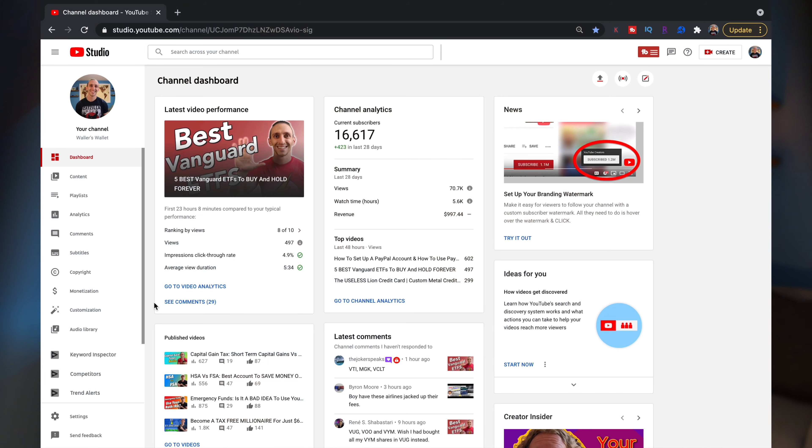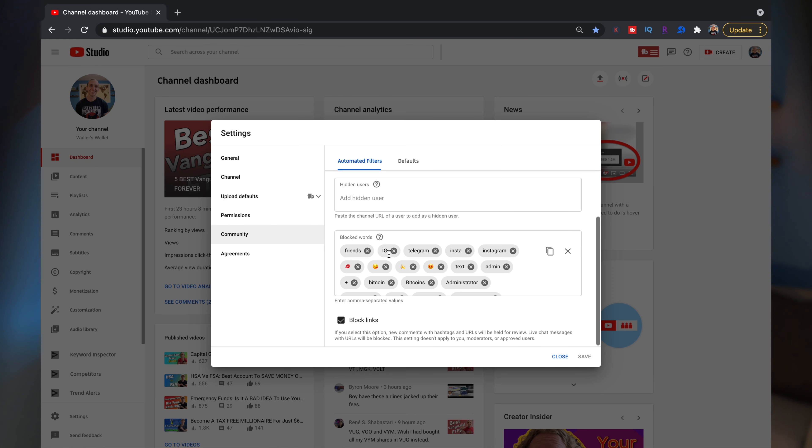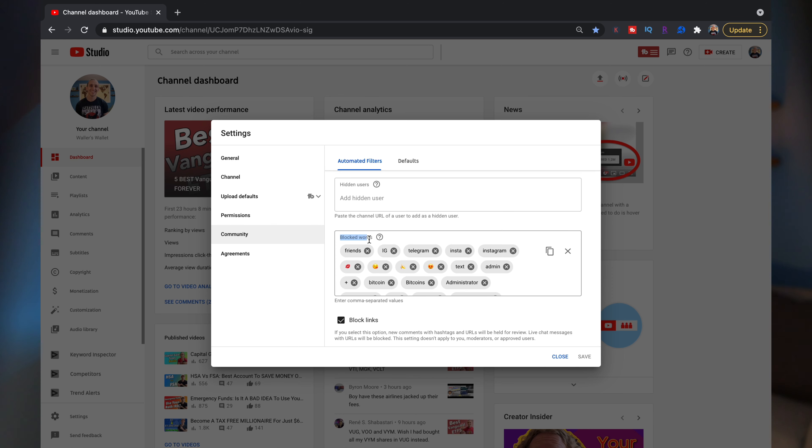Adding words to your blocked word section is very quick. This does need to be done from a desktop, because the YouTube Studio app and the YouTube app don't have this feature at this time. When you're in YouTube Studio, scroll down to where it says Settings, then go to Community, and in the Community section you can add words to your blocked word list for your YouTube channel.